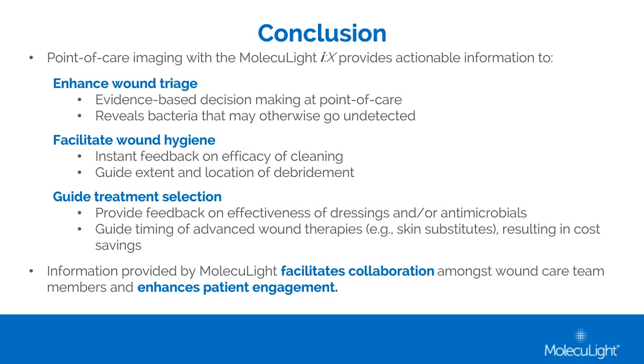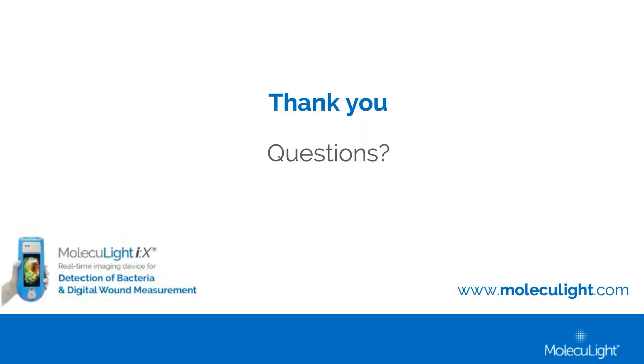Thank you so much, Jenny and Catherine and Monique. We are now opening up the floor to questions for our guest speakers. To submit a question, please use the Q&A application and type your question in the field provided, then select Submit. We'll try to get through as many questions as we can during the next 10 minutes or so. For our first question: Monique, does the device image bacteria and biofilm at a level below the wound surface?